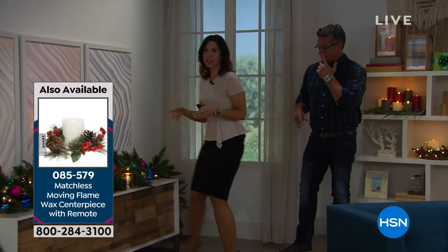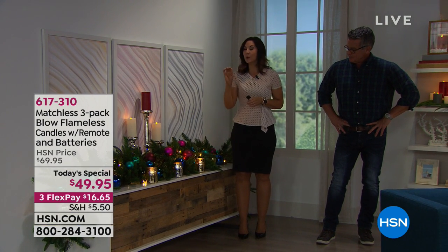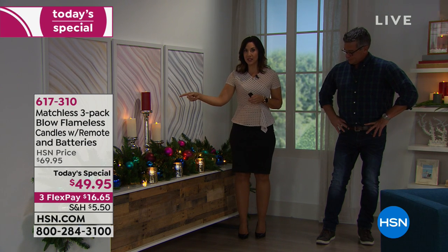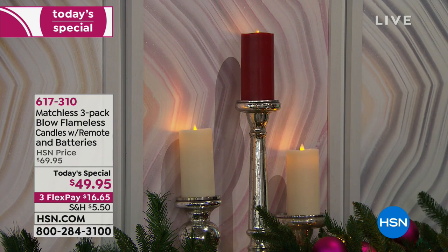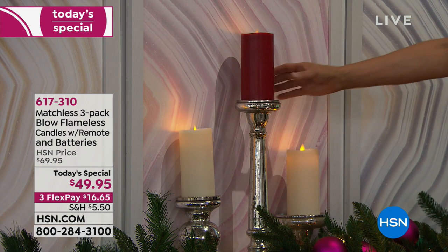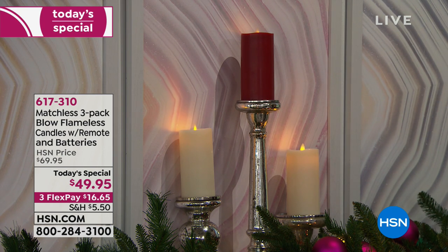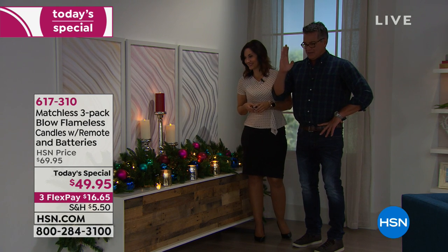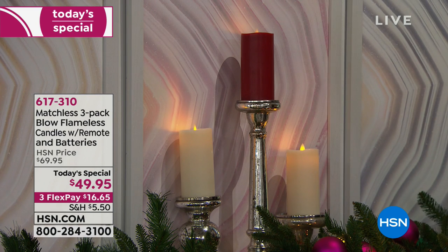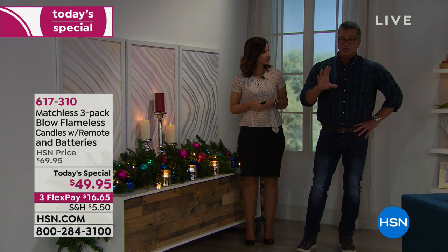Not all flameless candles are created equally. Matchless spent years studying and watching real flames and has mimicked it to a T. Most LED lights in flameless candles have an orange hue — these are actually a soft white, which is the true color of a flame. They watched how the flame moved, the way it danced and flickered, and have made the most realistic-looking flame on the market. Even standing three feet away with my glasses on, it looks like a real flame — it mimics exactly what real flame does, like a wick kissed by the breeze.